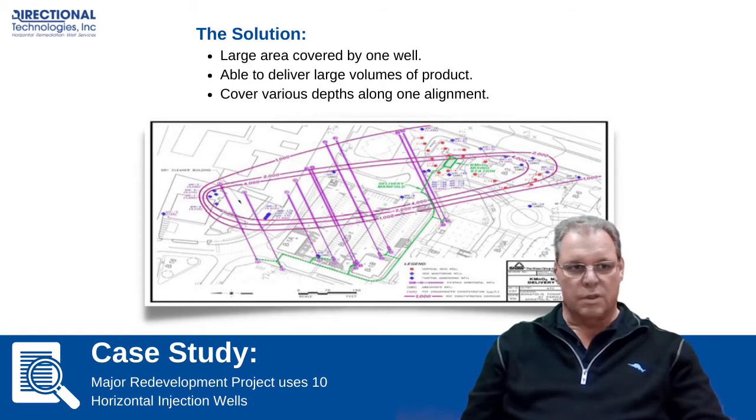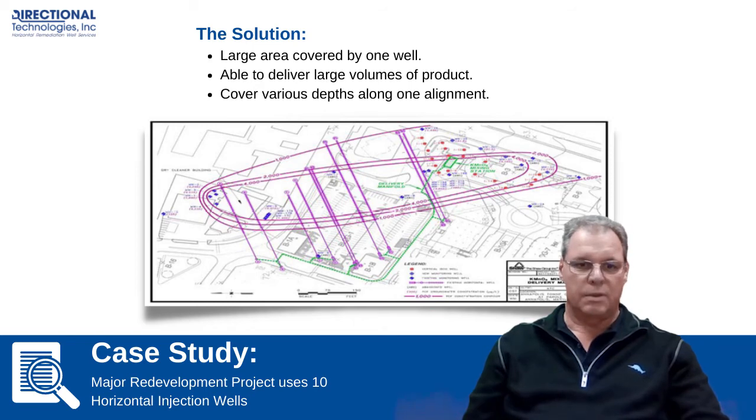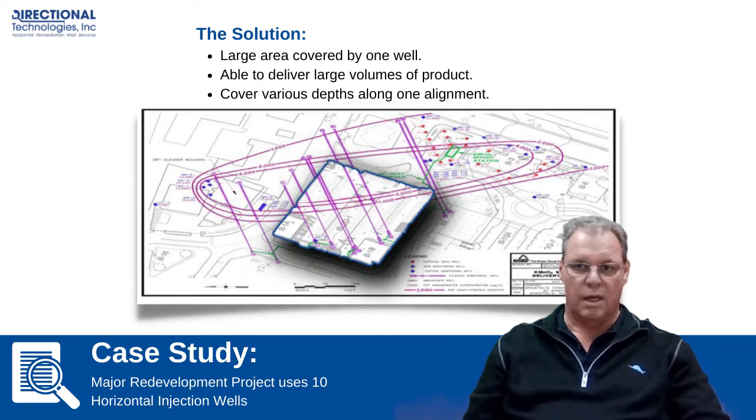When they looked at the advantage of using horizontal wells and the timeframe they were looking at, some of the screen section was going to be underneath the parking garage. So once that parking garage went up, access to that area was going to be off limits for any type of vertical injections, making the horizontal approach more conducive to the developer's demands of what was going to transpire at the site.